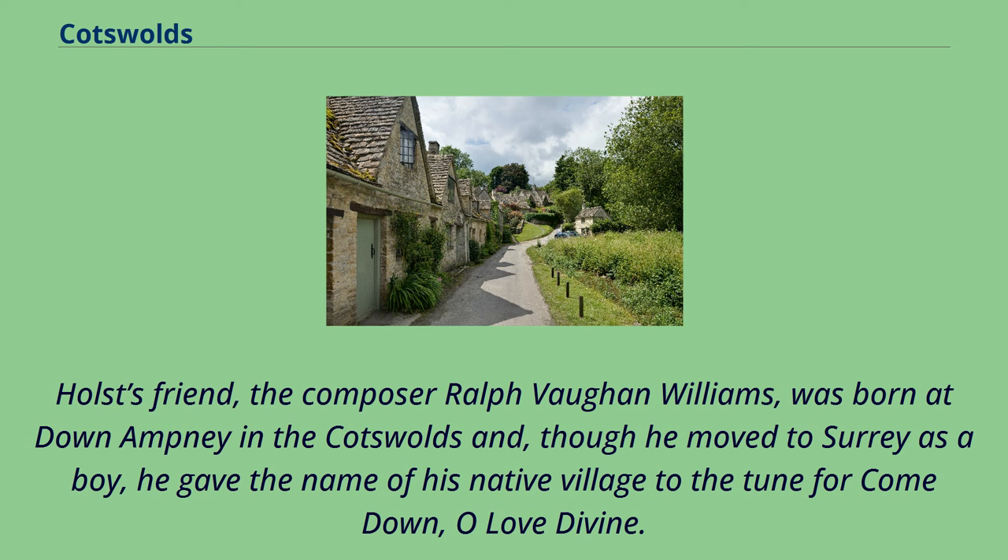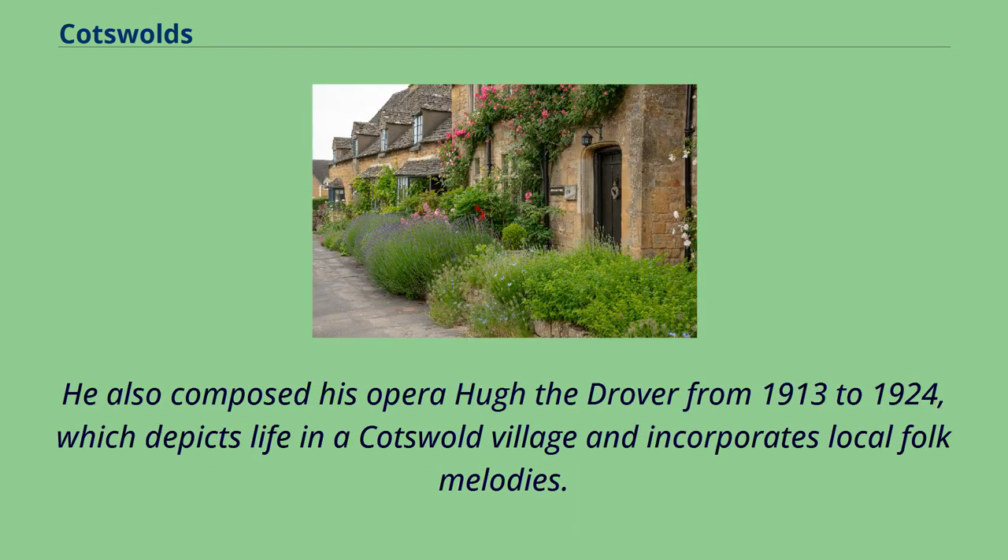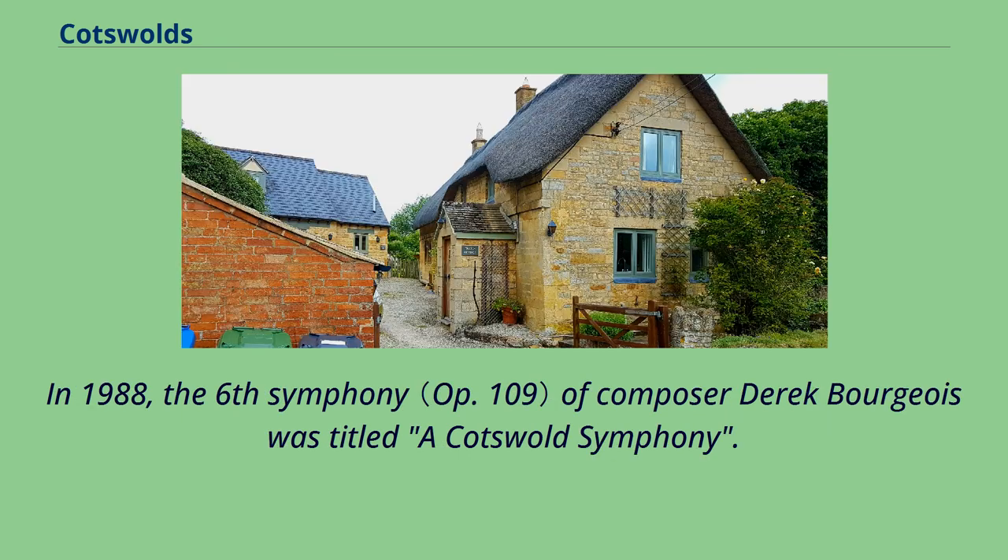Holst's friend, the composer Ralph Vaughan Williams, was born at Down Ampney in the Cotswolds and, though he moved to Surrey as a boy, he gave the name of his native village to the tune for 'Come Down, O Love Divine.' He also composed his opera Hugh the Drover from 1913 to 1924, which depicts life in a Cotswold village and incorporates local folk melodies. In 1988, the Sixth Symphony of composer Derek Bourgeois was titled A Cotswold Symphony.